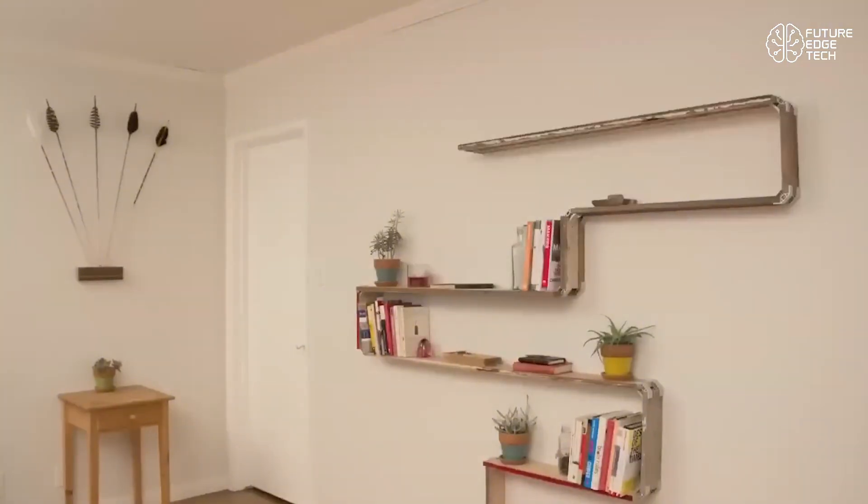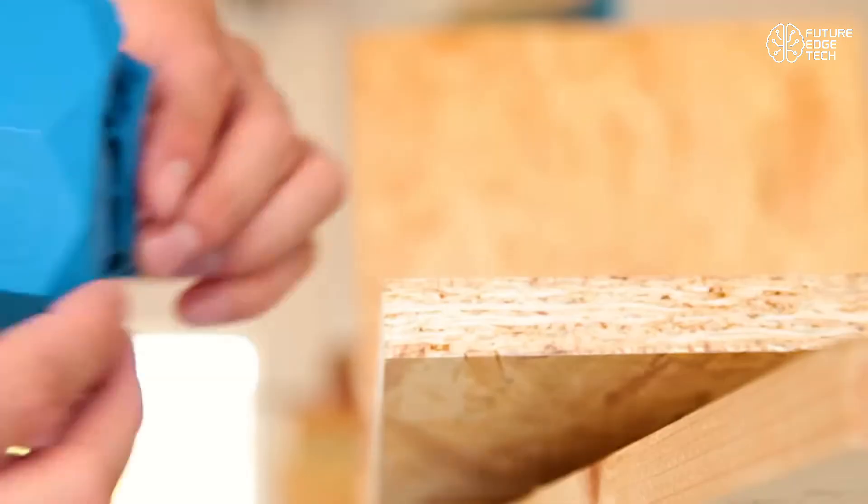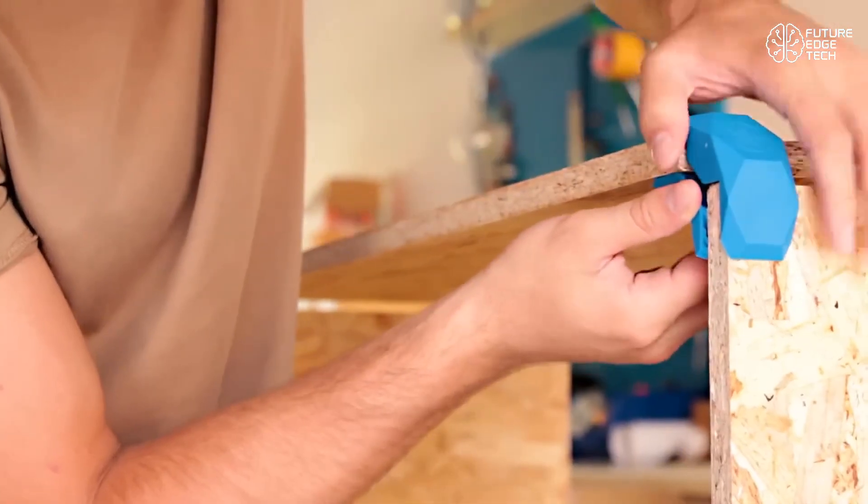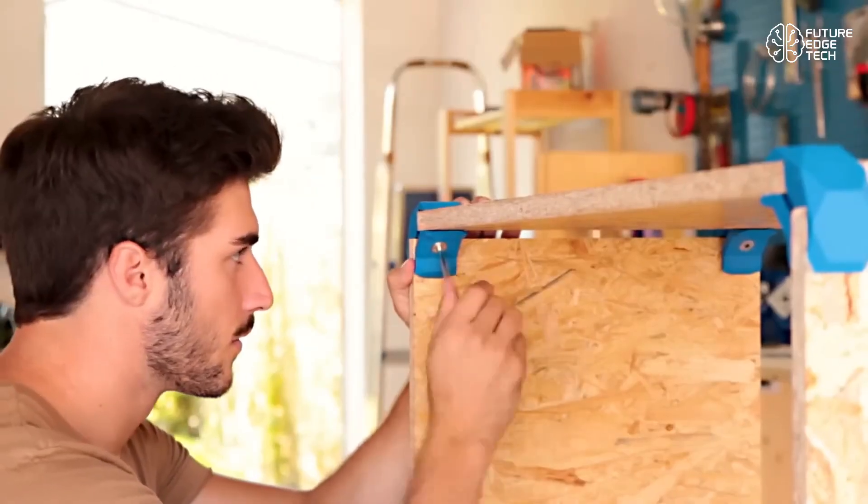Explore hundreds of design ideas and kits on PlayWood Furniture Online, where creativity meets simplicity. PlayWood — build smart, clamp strong, redesign endlessly.